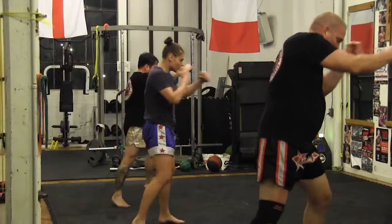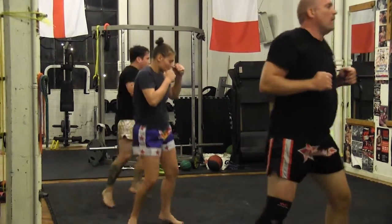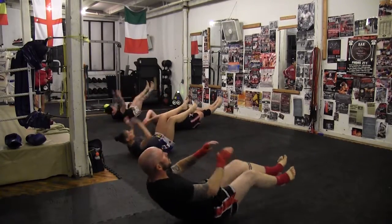An average class contains both conditioning as well as combat training. A typical class schedule, you start with skipping, which is a warm-up, and then you get into a dynamic warm-up.